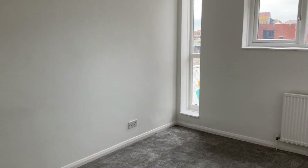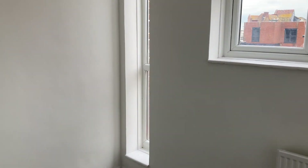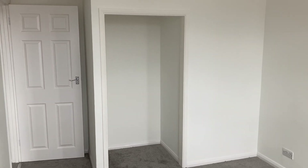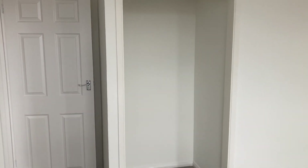Then there's another bedroom — a good-sized double to the rear of the property, measuring 12 foot 2 by 9 foot 5. It also has a walk-in wardrobe area with useful storage space.